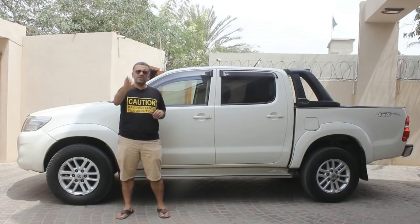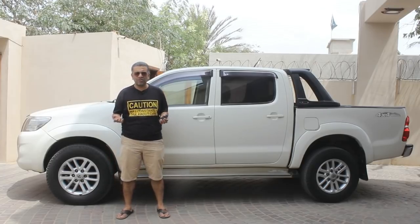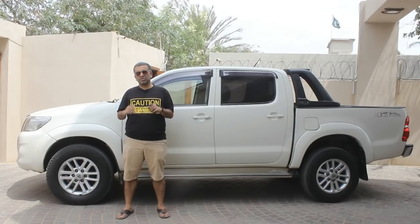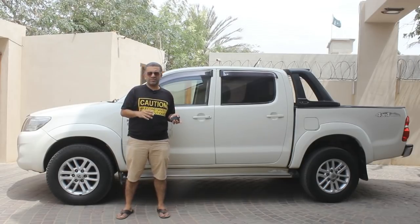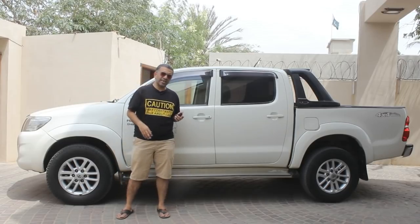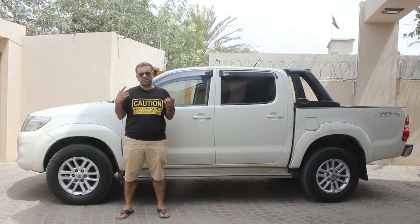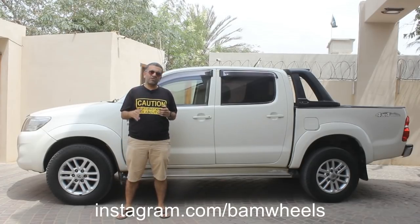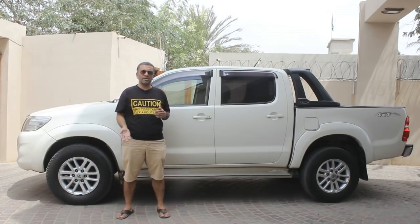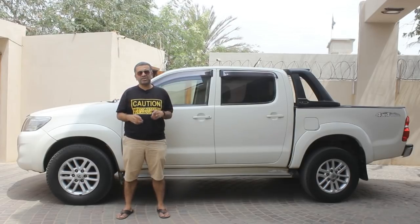If you haven't subscribed to our channel, please subscribe so we can continue to bring videos like these for you. Our website bamwheels.com has been launched — please check us out to see my detailed opinions about the cars we are reviewing, and we also have a merchandise store there. Our Instagram page is also bamwheels — you can follow us for constant and more regular updates on what we are doing.